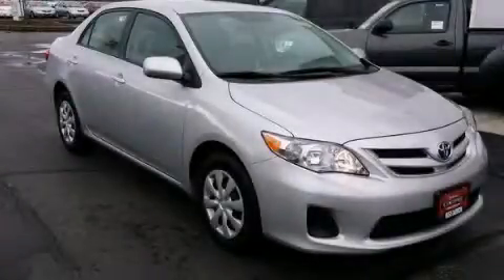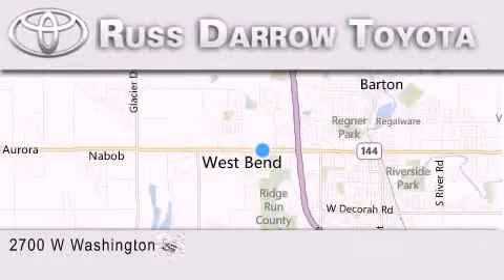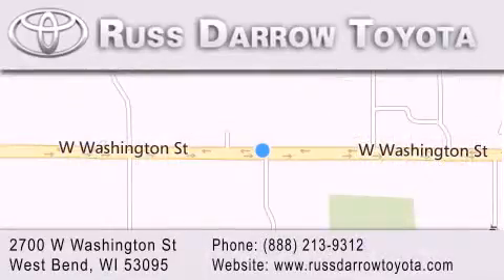Call or visit us right now and arrange your test drive today. Toyota of West Bend is located at 2700 West Washington Street in West Bend. Our goal is to exceed all of your expectations to ensure that you'll return for future visits. Experience the Darrow difference.